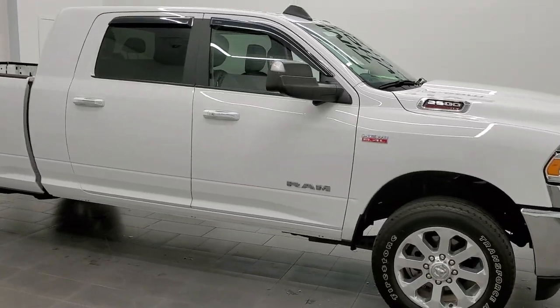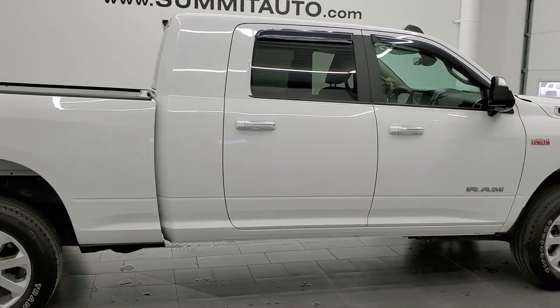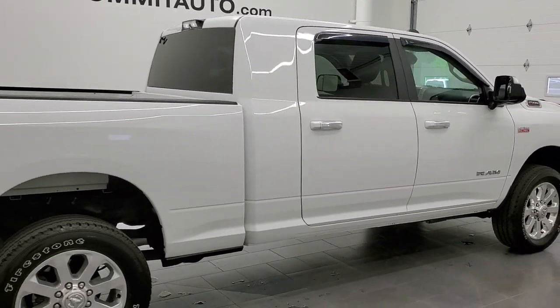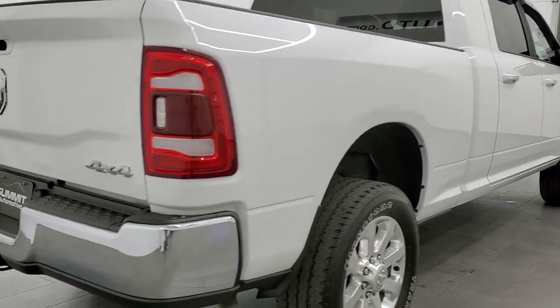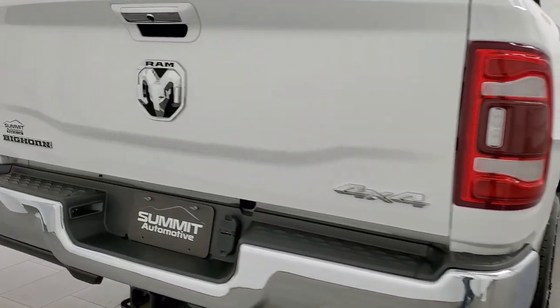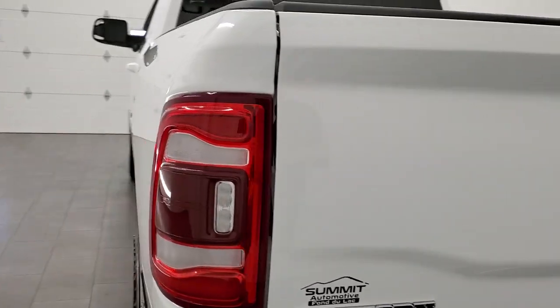This 2019 Ram 2500 Mega Cab Short Box Bighorn Level 1 is stock number 12177Z. We are here at Summit Automotive in Fond du Lac, Wisconsin, your new and used Ram and heavy duty truck headquarters.